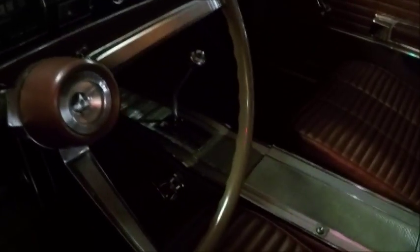The interior is kind of a rust color, dark. There's the console with the automatic. Very plain dash — very accessible and readable.